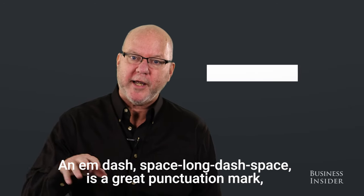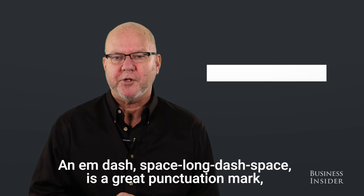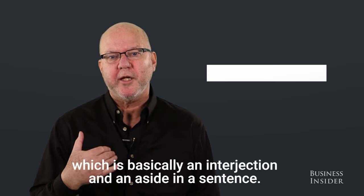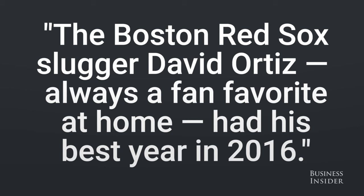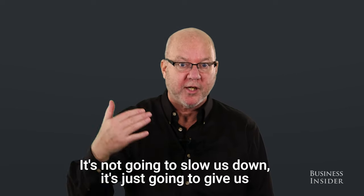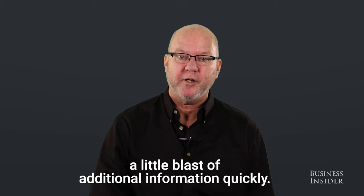An em dash — a long dash — is a great punctuation mark, basically an interjection or aside in a sentence. For example: 'The Boston Red Sox slugger David Ortiz — always a fan favorite at home — had his best year in 2016.' It's not going to slow us down; it's just going to give us a little blast of additional information quickly.